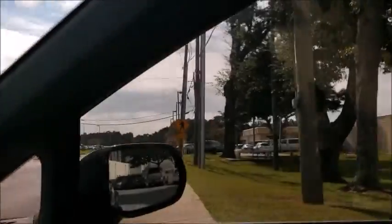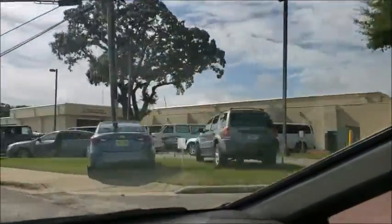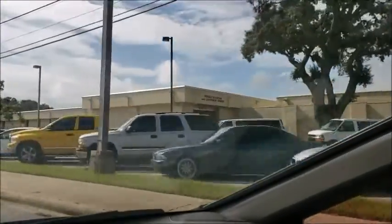Over there you have the Sheriff's Department, and then to its south, over onto Lennard Street, you have the Juvenile Detention Facility — the single-story building here.